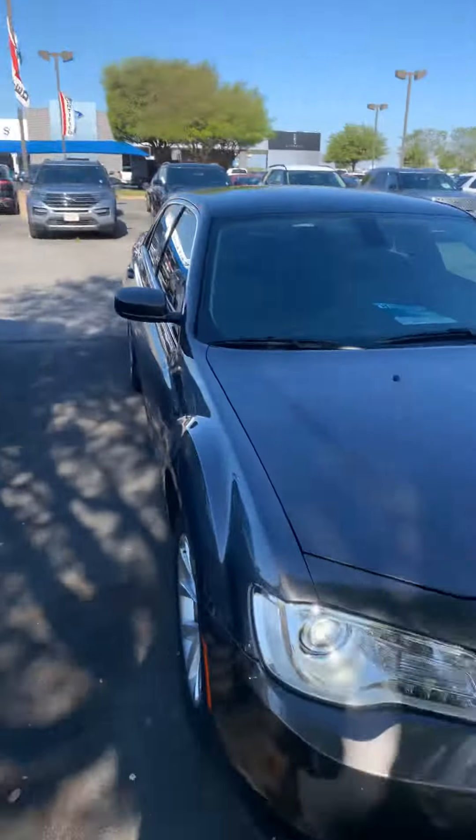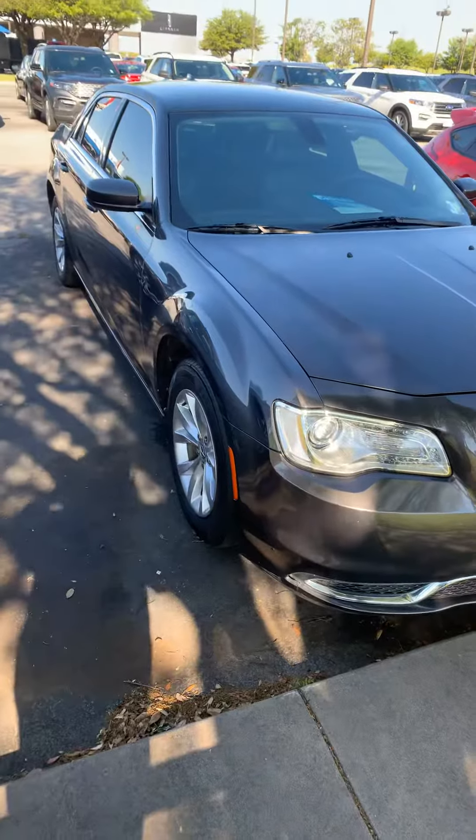Hi, my name is Ashton. I'm with Wichita Falls Ford Lincoln. I want to introduce myself and show you my 2017 Chrysler 300.